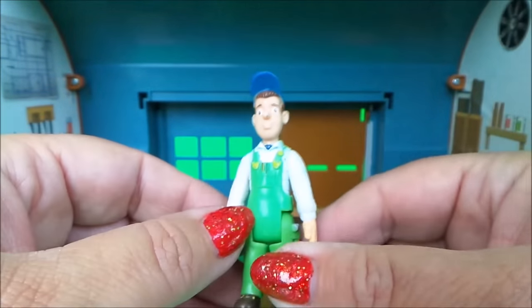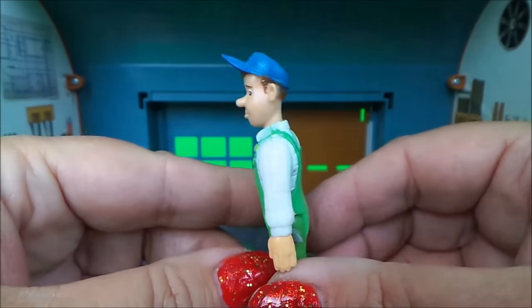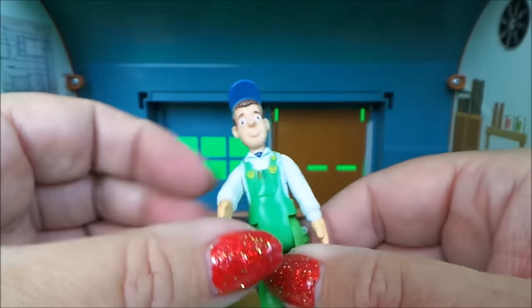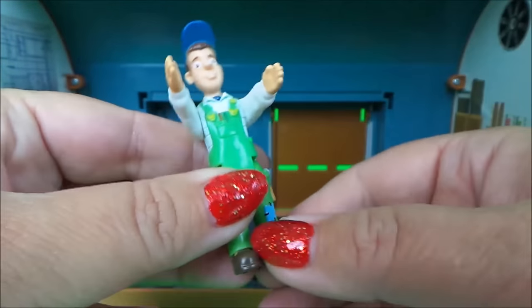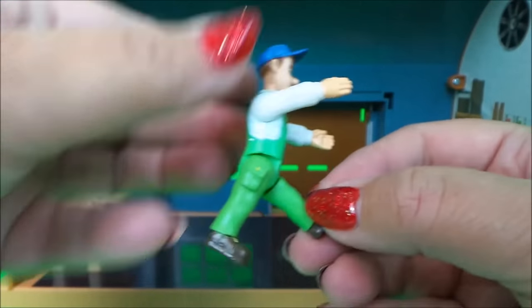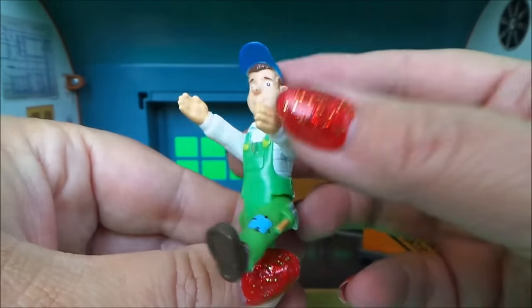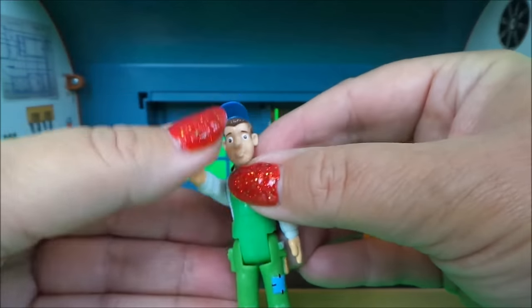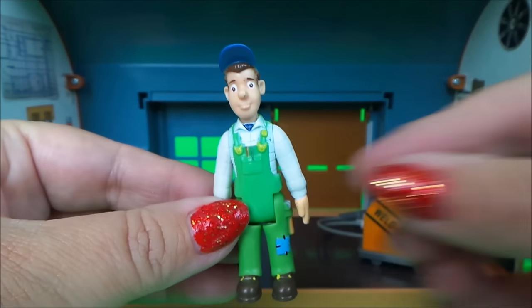In this set we have our very own Mike Flood, complete with work overalls and his very special blue hat. His arms move and his legs move — very cool. He's got a patch on his knee and a hammer in his pocket, so all ready for work.